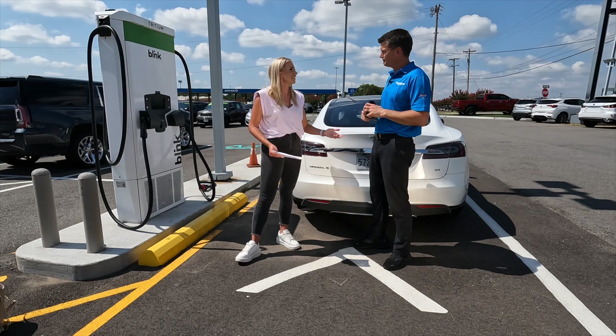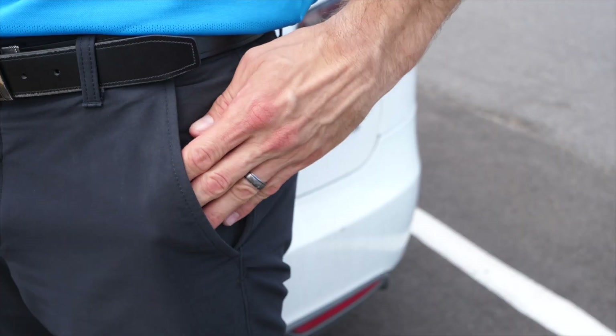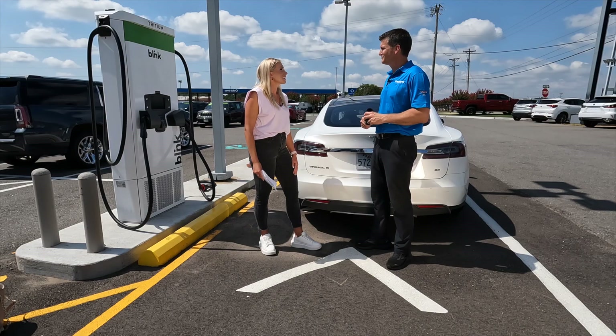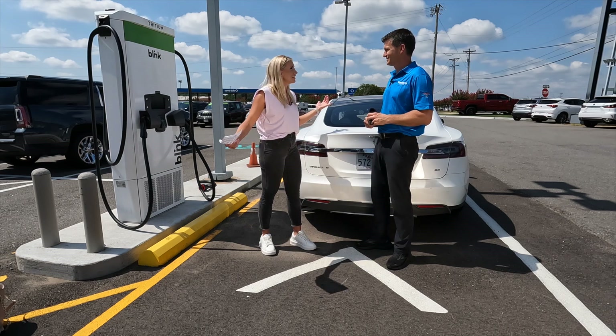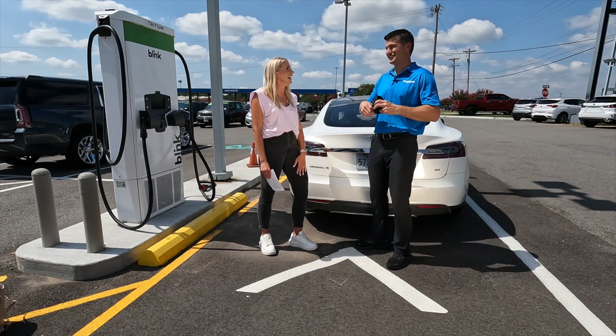And how would someone pay for this? They would use their app. Our stations are Blink stations, so they would set up their payment information through Blink. You'd have a Blink card and just tap the card and it'll charge your account. Well Justin, since you basically have your own gas pumps here, quote unquote, where are the snacks? I want my corn nuts, I want my Diet Coke. Right inside — let's go. Perfect. Thank you so much for joining me.